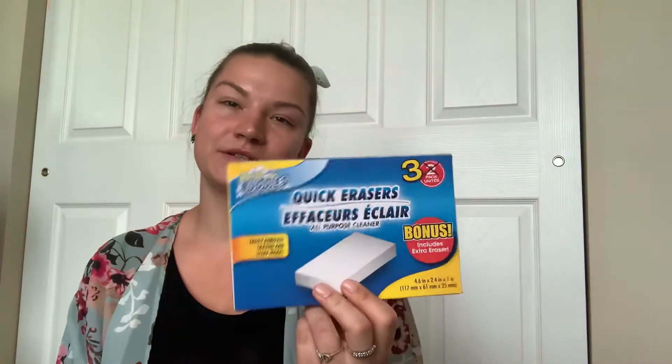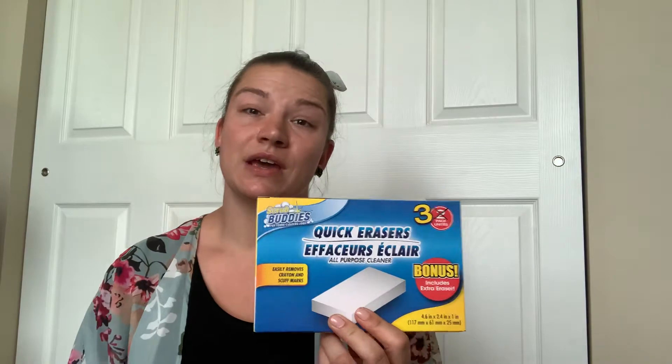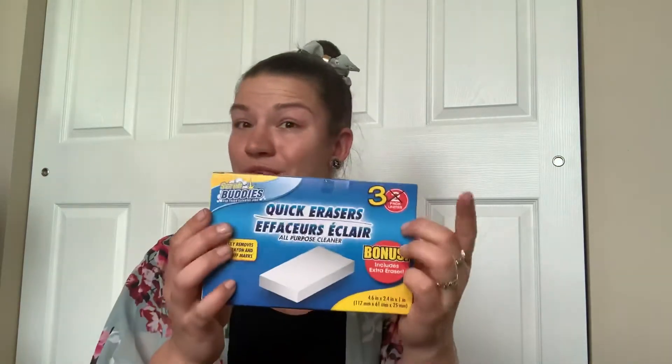Now these are the Magic Erasers — it's Dollar Tree brand. I was excited; you do get three rather than two. But if they did have the Mr. Clean ones, I would have gotten those. These ones break apart a lot easier, and I feel like you have to scrub a little harder to get the same results.